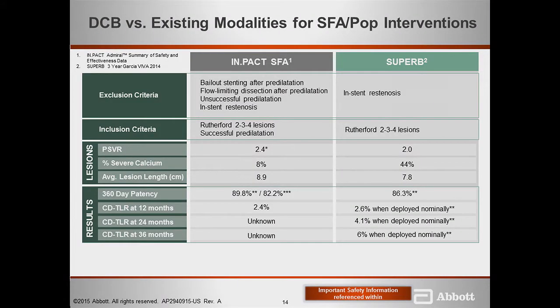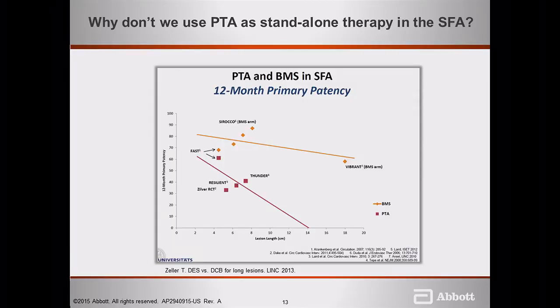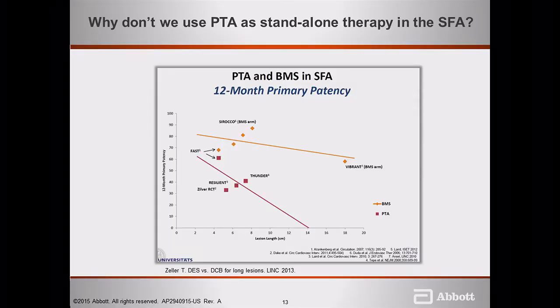In our lab, we use directional atherectomy as lesion preparation very frequently. There is a trial — DART — addressing whether directional atherectomy prior to drug-coated balloon therapy adds significance to patency and durability of results. There is a specific arm addressing heavily calcified lesions. A bare metal stent is superior to PTA in the SFA — Schillinger and associates showed this in multiple clinical trials. Some sort of stenting is better in the SFA than not.